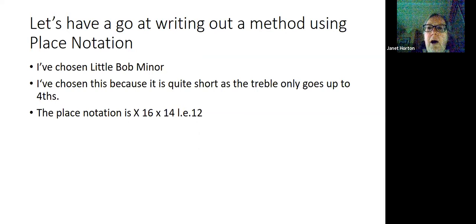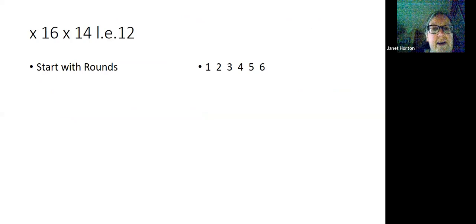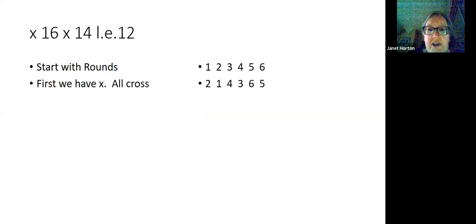Now we're going to have a go at writing out a method using place notation. I've chosen Little Bob Minor because it has a short lead end — the treble only goes up to fourth place. The place notation for Little Bob is cross, 1, 6, cross, 1, 4, with a lead end of 1, 2. Starting off with rounds, first everybody crosses — an X — so the 1 and 2 swap, the 3 and 4 swap, and the 5 and 6 swap.